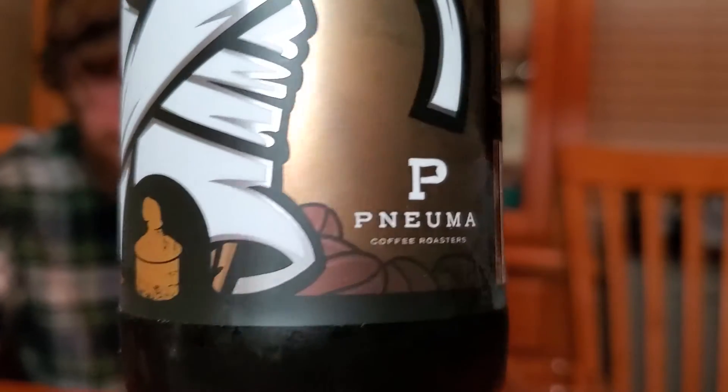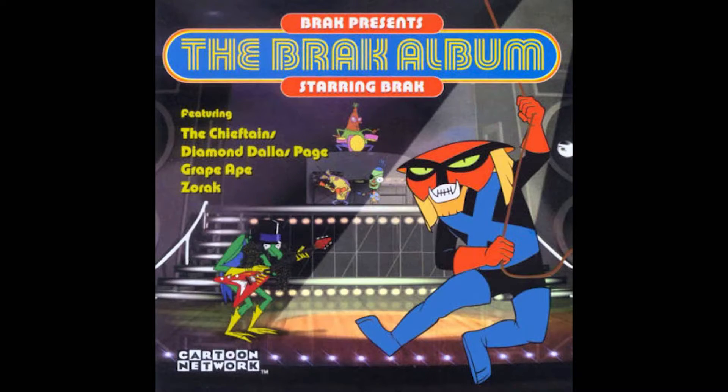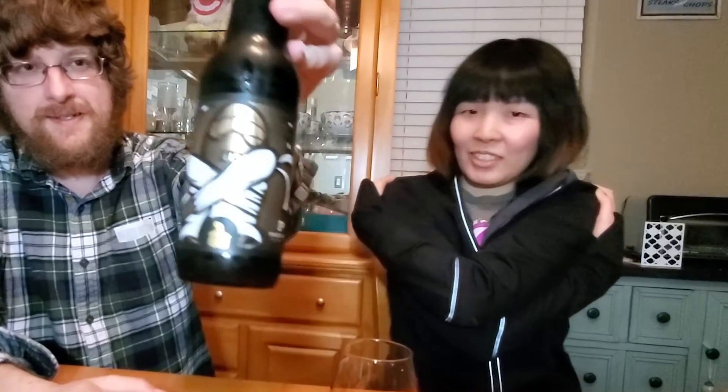It shows a peanut on it. It's a collaboration with Penuma Coffee Roasters — I think it's just Penuma. It's from Listerman Brewing Company out of Ohio. It's the Triple Digit Series — I don't know what that means, but it might be because it's 11.2% alcohol. Unfortunately this one doesn't have some fun story on it.